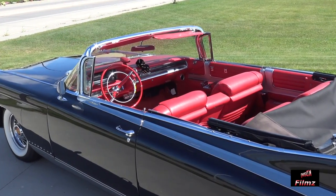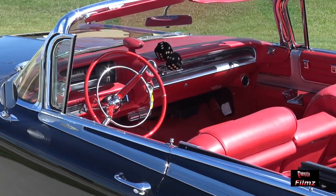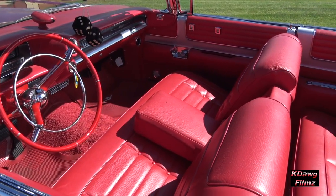Upgraded with Eldorado Biarritz trim, this Cadillac was the undisputed image leader for 1959, and is handsomely finished in black paint over red upholstery.